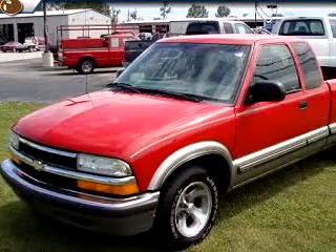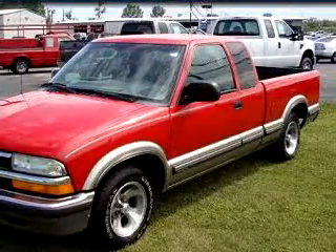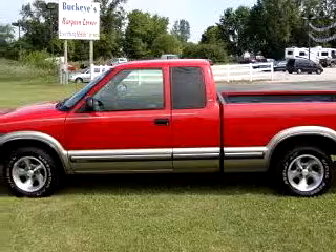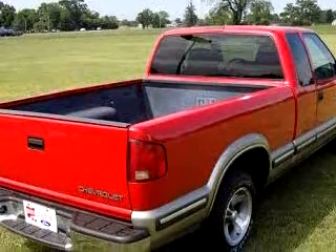Buckeye Ford knows you want more than just a car. You have a purpose for your vehicle. You will love this red 1999 Chevrolet S10LS, equipped with a four-cylinder engine and an automatic transmission with 132,552 miles.